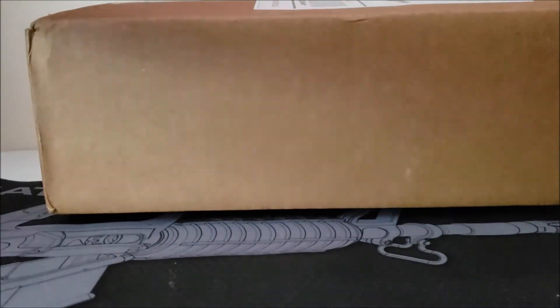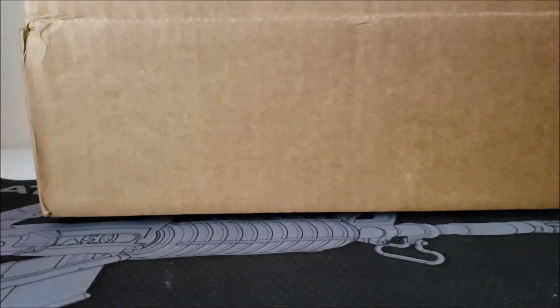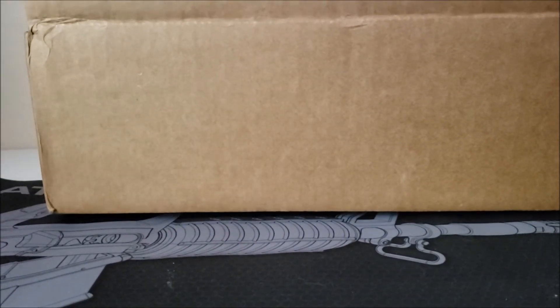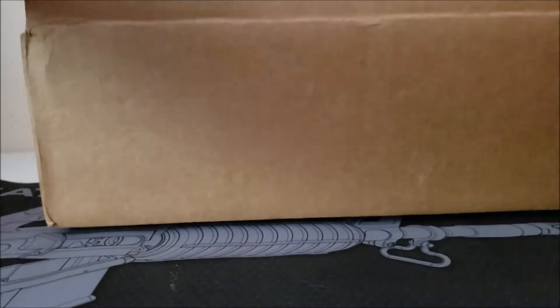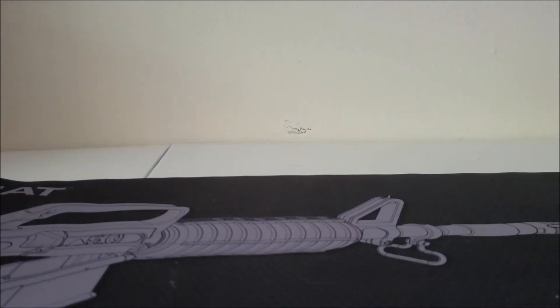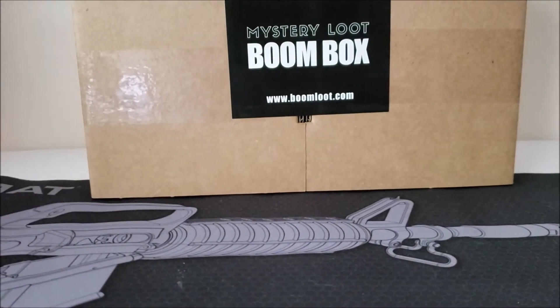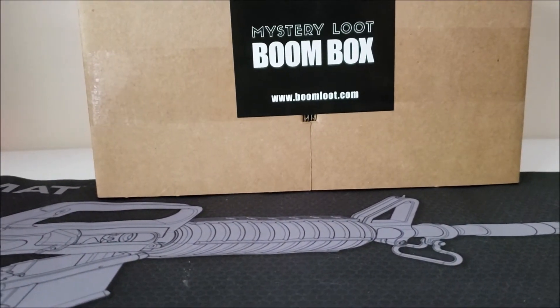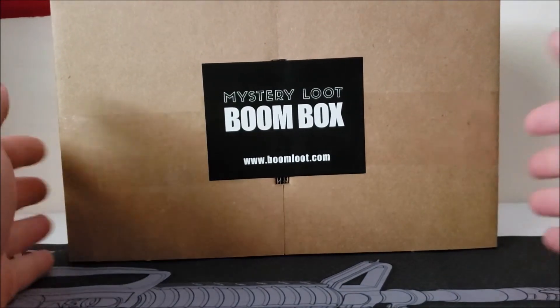Alright, let me feel inside the box. They are in separate sorters. I'm going to take these out real quick. It's a Boom Loot box — let me adjust here. As I said, they are in separate sorters.